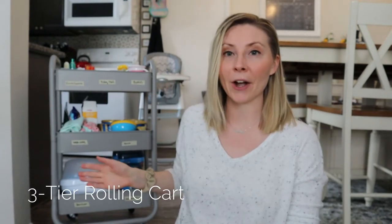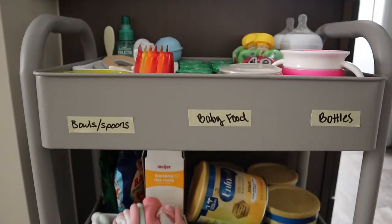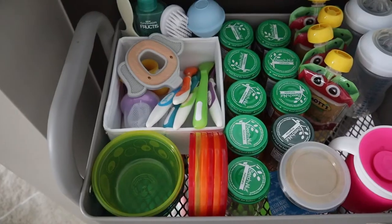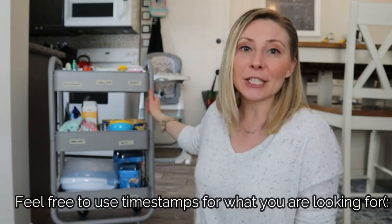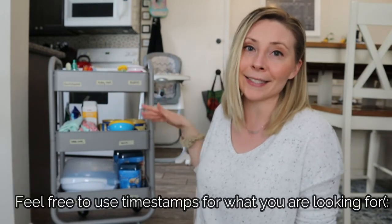The showstopper here is definitely this three-tiered rolling cart. We have a pretty small kitchen, so all of our drawers and cabinets were pretty much already at full capacity. Having just this cart that is able to hold all of Gigi's baby things was super helpful, even when we were in the beginning stages of just formula feeding. It doesn't take up that much space, it's pretty compact and rolls, and I haven't tripped over it yet, which is pretty impressive for me.